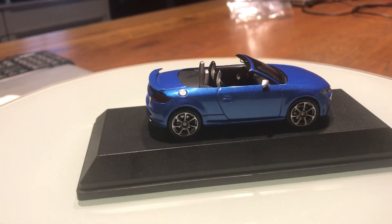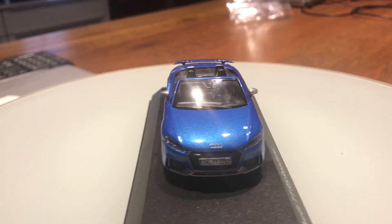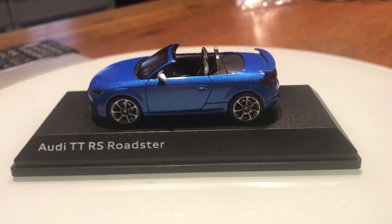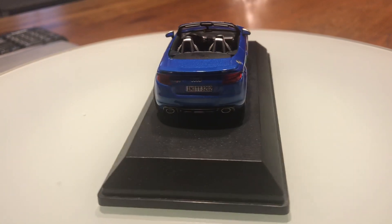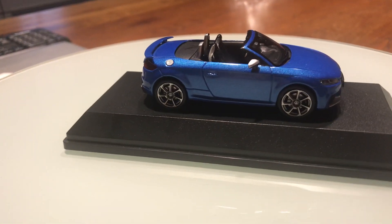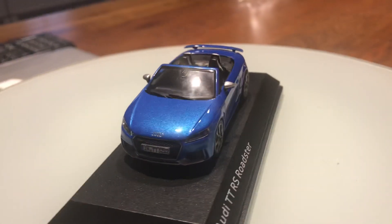That 70,000 pounds is the base price of an Alfa Romeo Stelvio. I have the Alfa Romeo Stelvio portfolio review for the TT RS Roadster — you can check that review out. All right guys, thank you and goodbye.